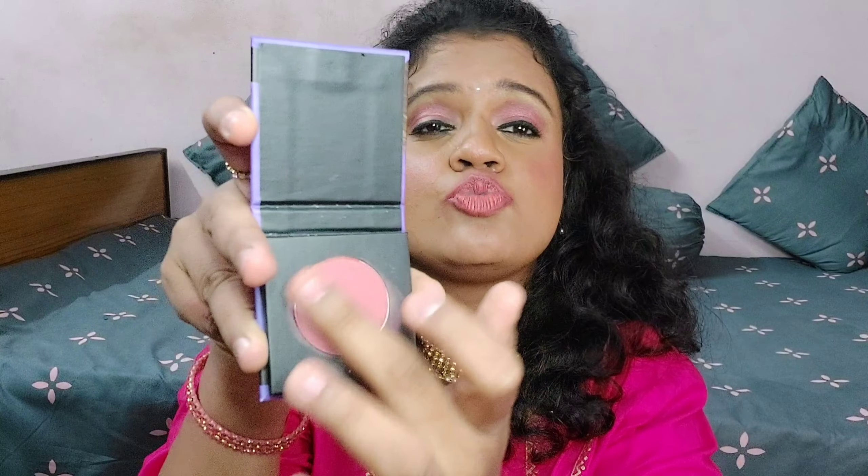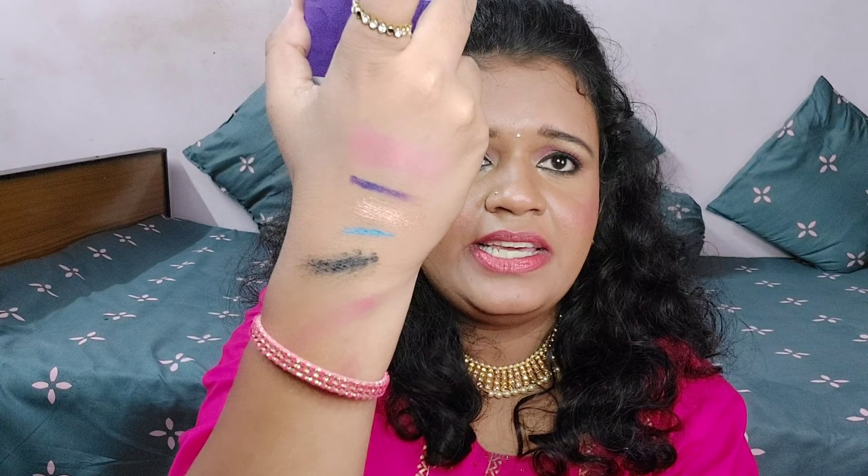Next is this mini blush. I already have Sugar's big Wonder Woman palette which has a blush shade in coral. This one is Sugar's mini blush in shade Morph Marvel 03. It is a nude coral kind of shade and it is very smooth and soft. For regular wear, this is a great shade because it gives a natural blush effect.